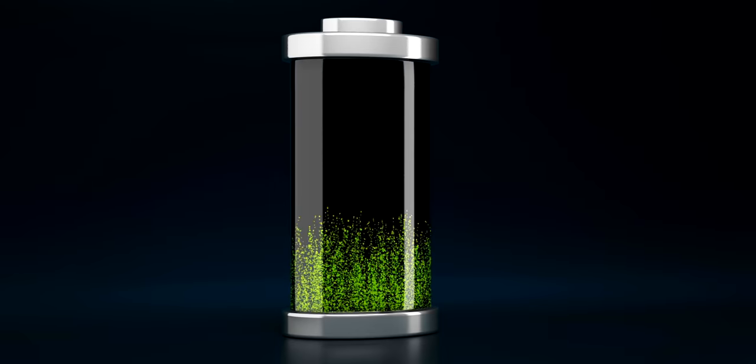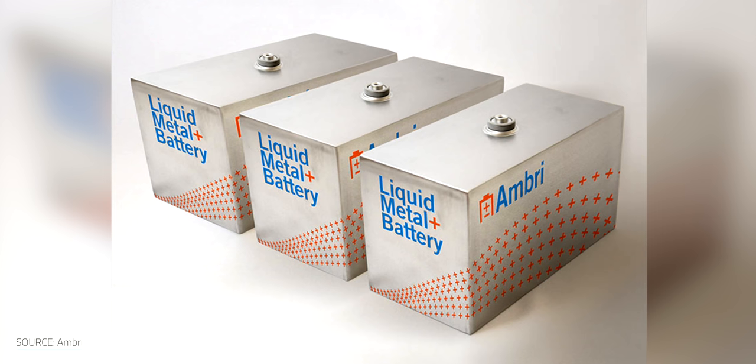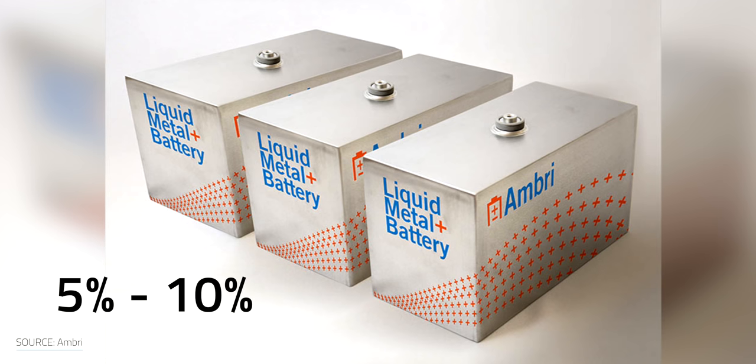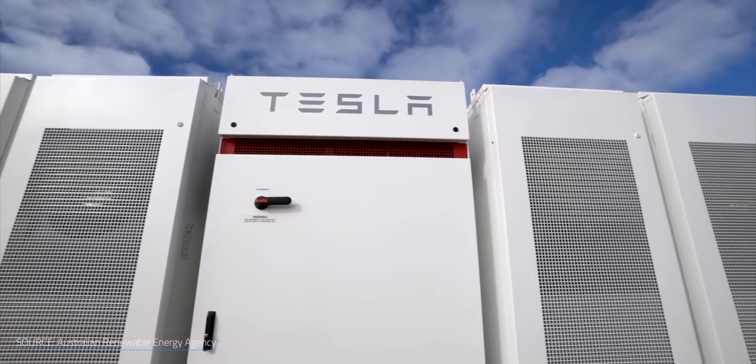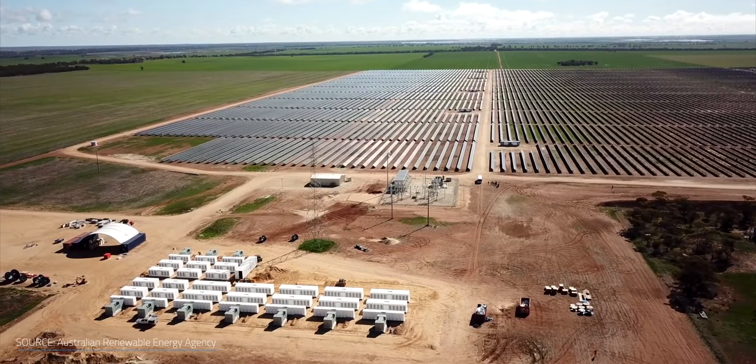Unlike lithium batteries, AMBRI cells are highly tolerant of overcharging or over-discharging and have a much lower rate of degradation. When a conventional battery is deep-cycled — going from 0% to 100% charge — it degrades rapidly over time. If lithium-ion batteries are subjected to a daily deep cycle like that, they can lose 20% of their capacity in just two years. On the other hand, AMBRI batteries can be deep-cycled every day for 20 years and lose as little as 5% to 10% of their capacity. In energy facilities, deep cycles occur frequently, since the batteries are regularly charged and discharged to make up for the fluctuations in the power grid.